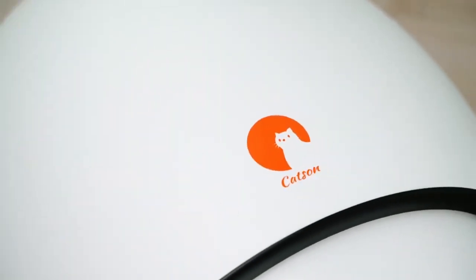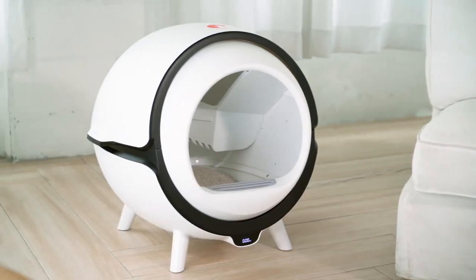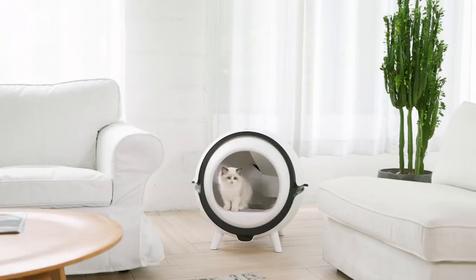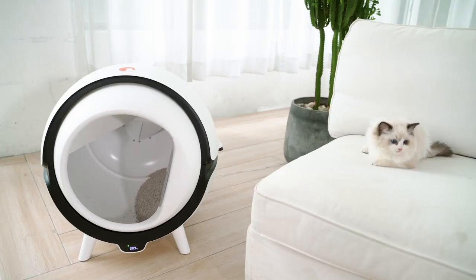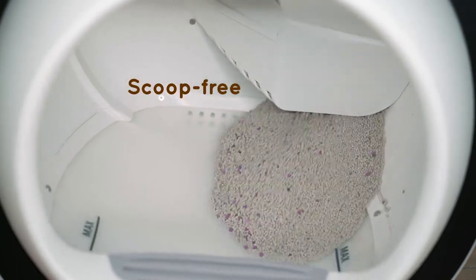That's why we created Katzen, an automatic litter box that takes the hassle out of cleaning up after kitty. With Katzen, you never scoop again. After your cat's done its duty, the machine automatically begins a two-cycle cleaning process that removes waste so your cat will always have a fresh place to do its business.